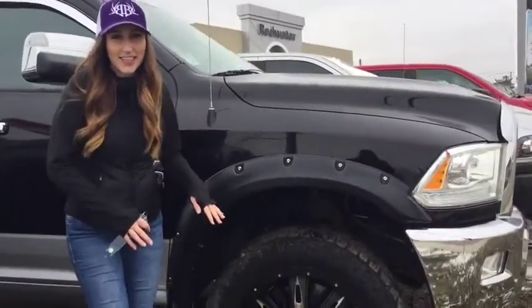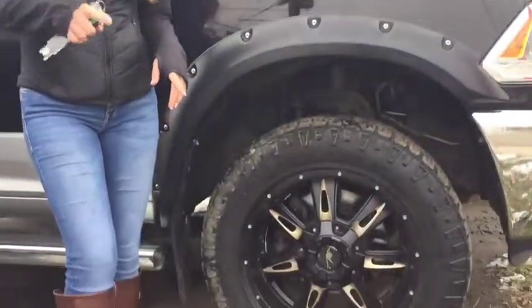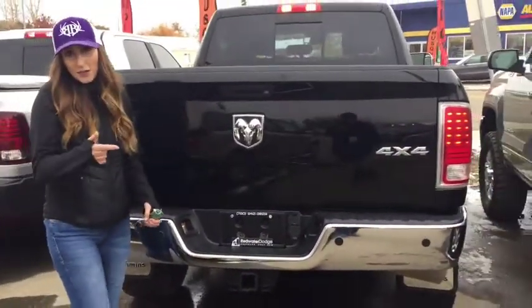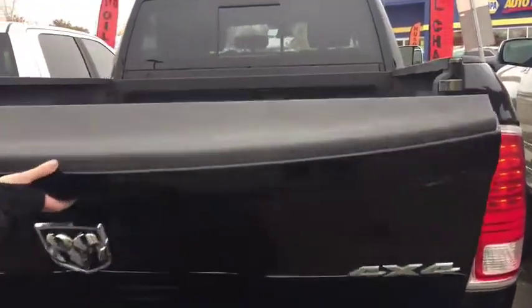This truck comes with a nice set of tires with some dirt tracks on it, so it'll be set through winter. I also know that this truck came with a second set of stock rims and tires as well. Of course this truck has a backup camera, and it's also going to have a spray-in box liner. Nice clean truck.